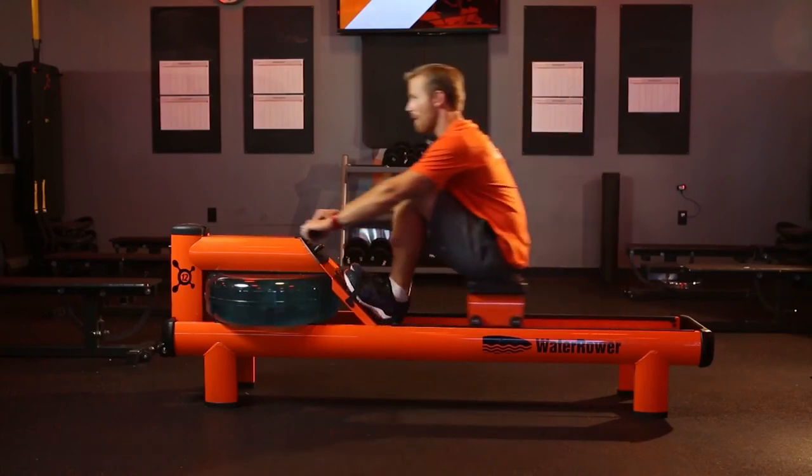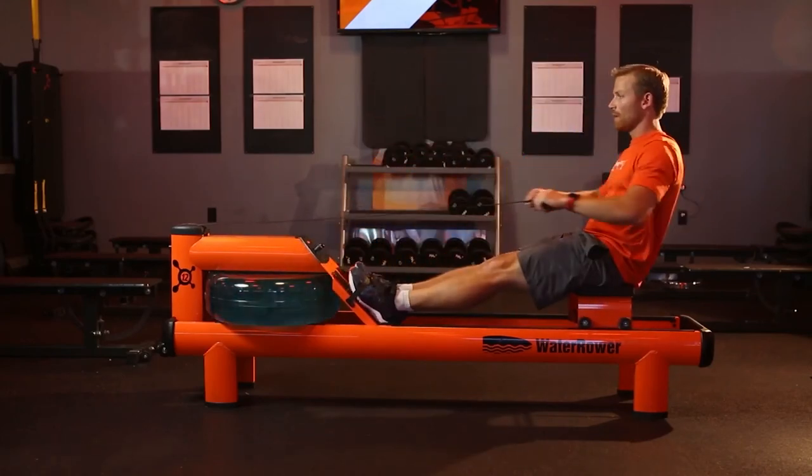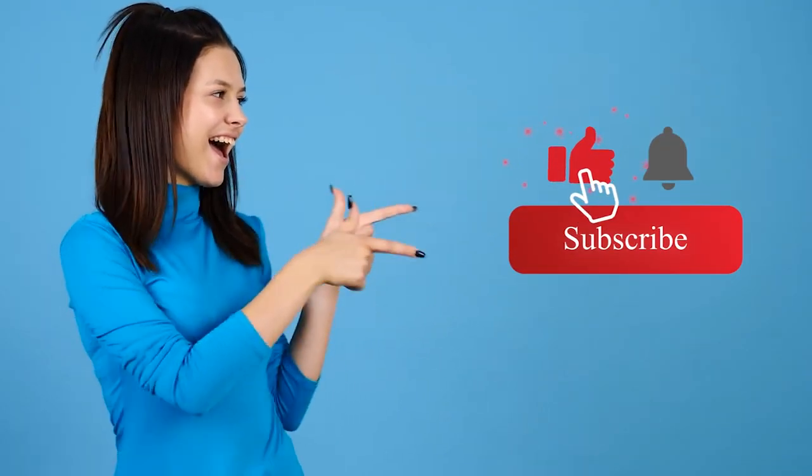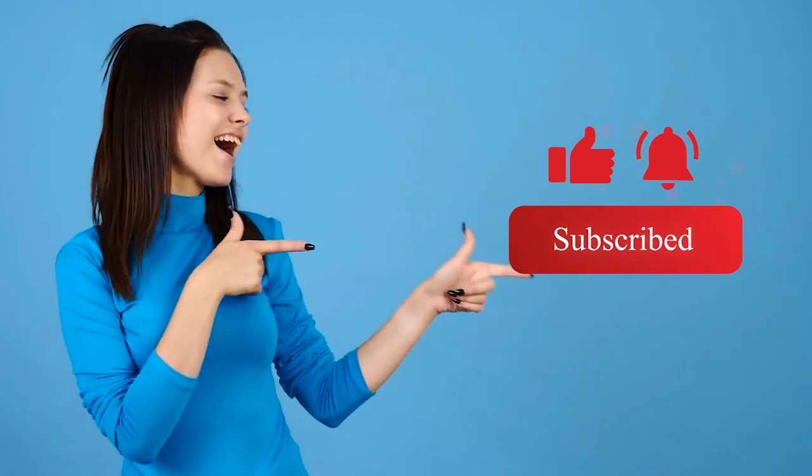There you have it — the apparel and accessories that can go a long way towards improving the fun factor and engagement during your rowing machine workout. Are you already using some of these items? Comment down below. Thank you so much for watching, don't forget to smash the like button and subscribe, and please check out our other videos.